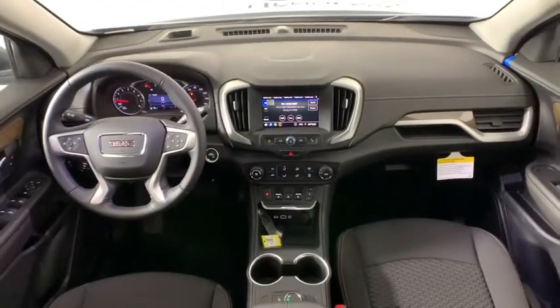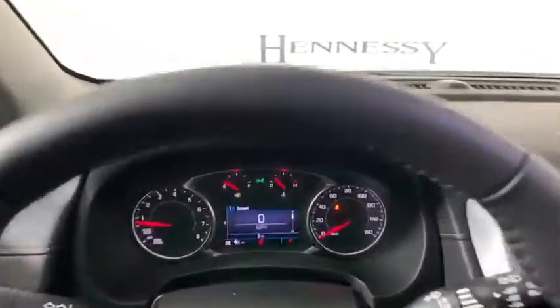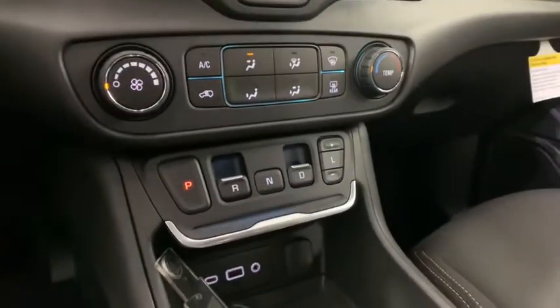Compass, security system, trip computer, panic alarm, remote keyless entry, tachometer, overhead console, brake assist, driver vanity mirror, tilt steering wheel, rear window wiper.